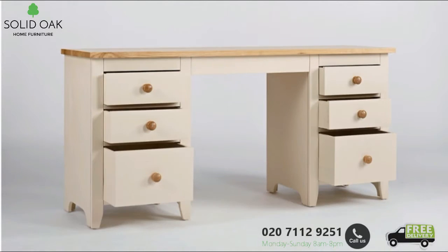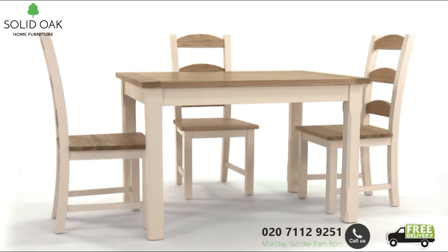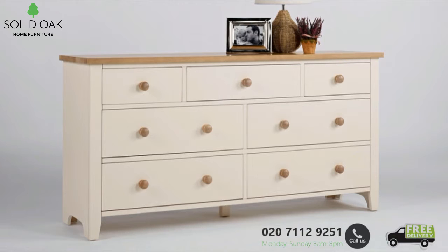The majority of pieces within the collection arrive fully assembled. The collection is skilfully made using solid pine frames with MDF panelling and is finished with an ivory knock-resistant paint.